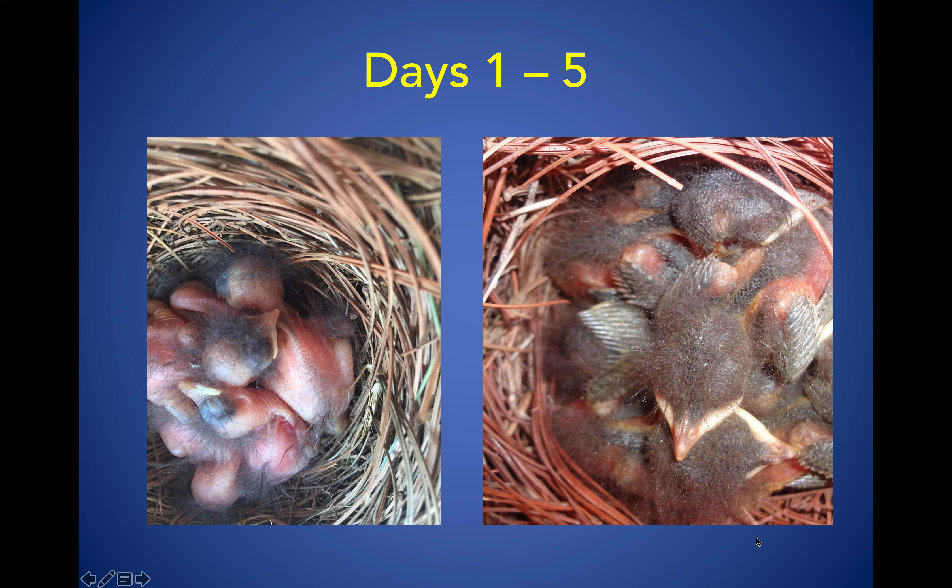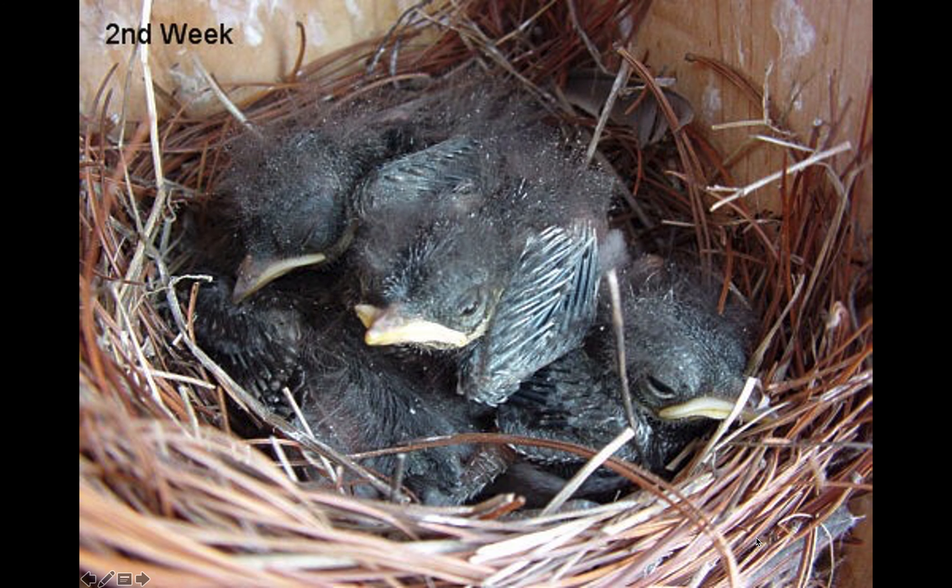This slide shows babies that are about a day old on the left, and on the right you'll notice how much they have grown in just five days. Notice on the right they have pin feathers coming in. On the left-hand side, they kind of look like little blobs with no feathers to keep themselves warm. But on the right, the feathers are coming in and they're starting to look a lot more like birds.